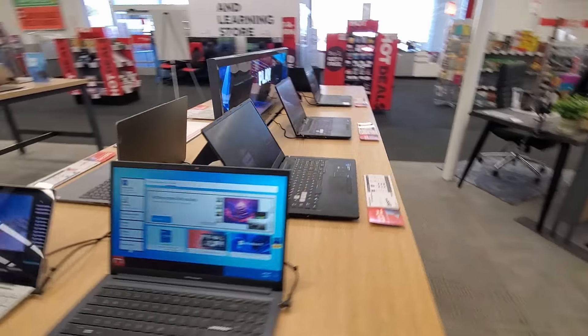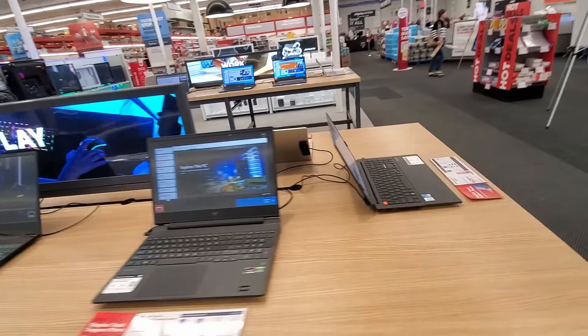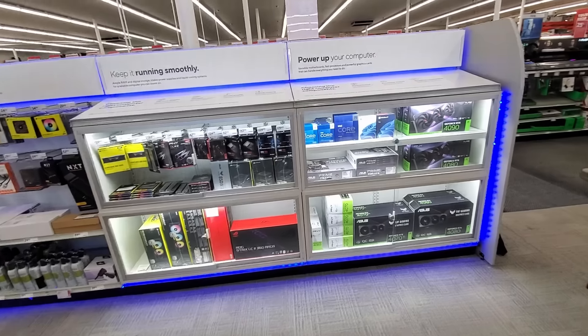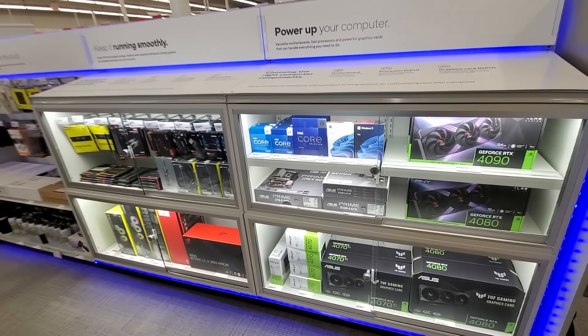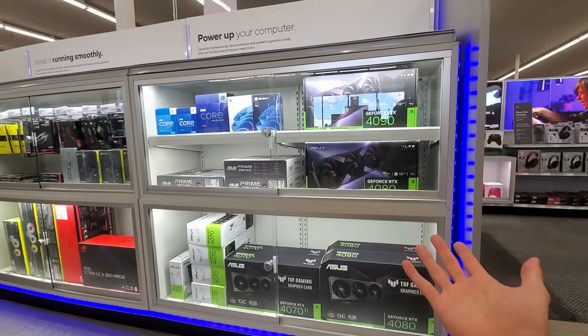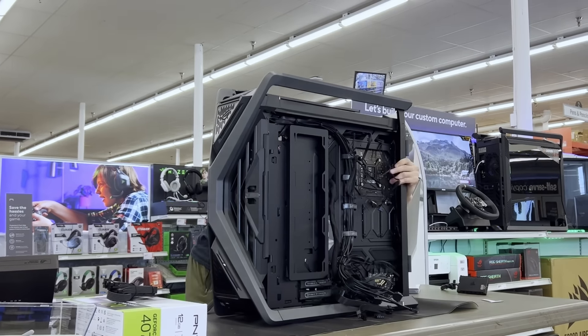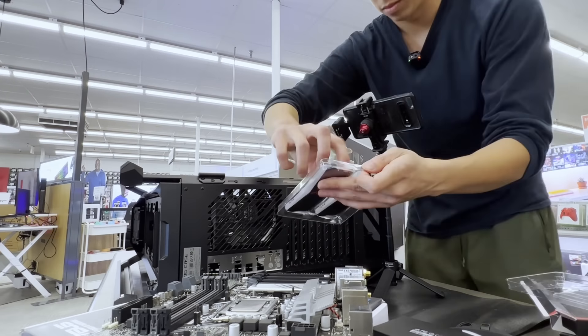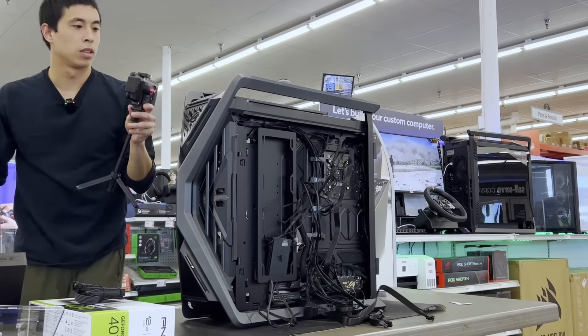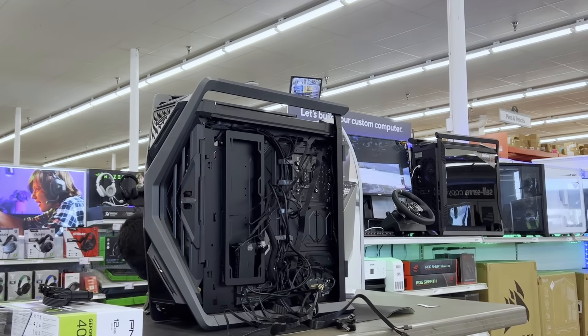For example, this open floor design with laptops front and center as soon as you walk in has apparently rolled out to hundreds of stores already. As of recording this video, all these PC components on display are still in the testing phase and are limited to this specific Staples store, making our challenge today even more exclusive. Whoever wins the PC we're about to build can proudly say their computer was one of the first ever PCs built inside of a Staples.